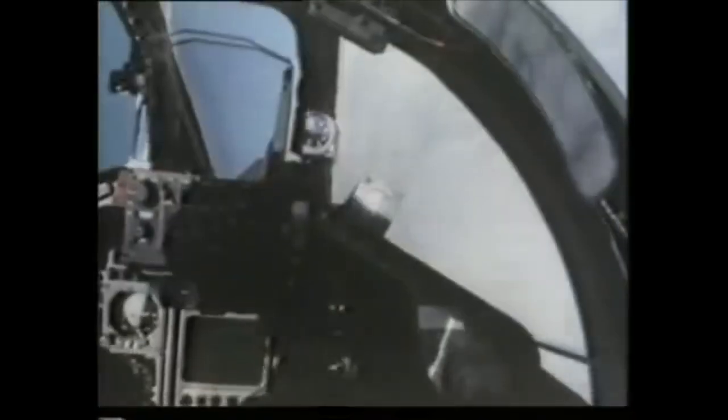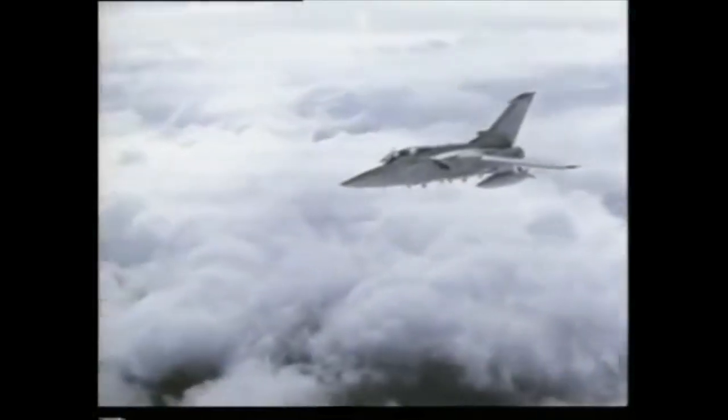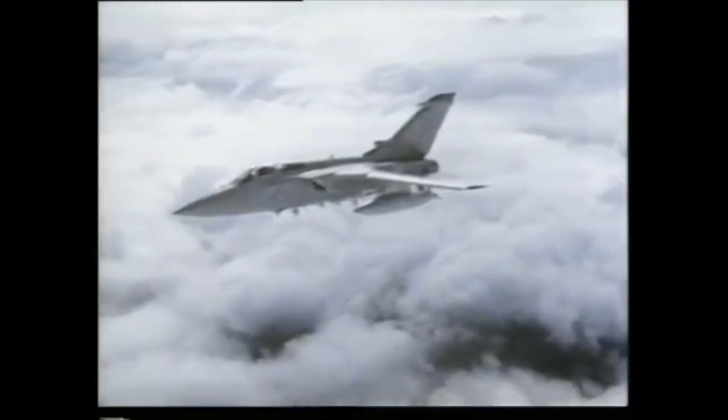It really has everything, including two reliable high-performance engines, which give its crews confidence way out over the ocean on maritime missions. Handling is carefree, and endurance greater than any other air-defense fighter in the world.